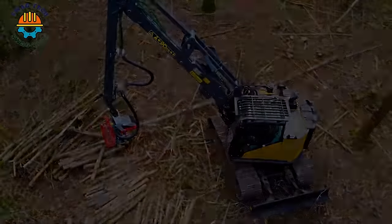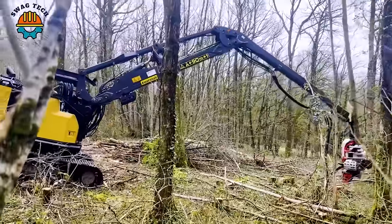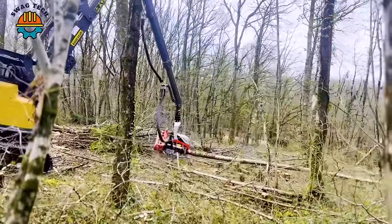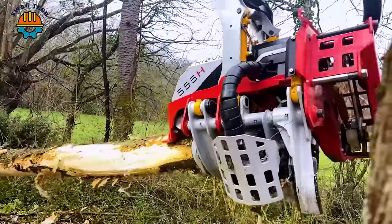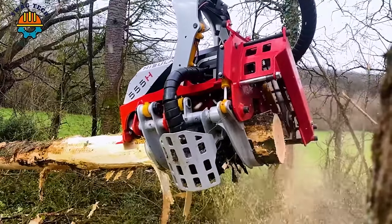The Nistula 555H tape saw head is capable of cutting accurately and effectively on trees with a diameter of up to 55 cm, suitable for professional logging applications, especially in dense forest environments and difficult terrain.